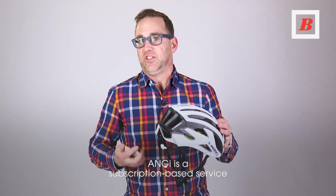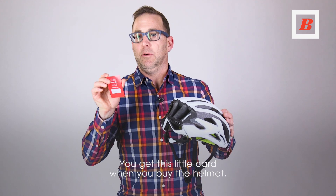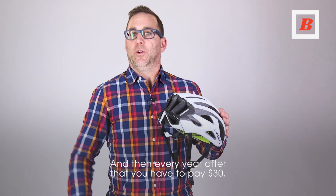ANGIE is a subscription-based service, and one year comes with the helmet for free. You get this little card when you buy the helmet, and then every year after that, you have to pay $30.